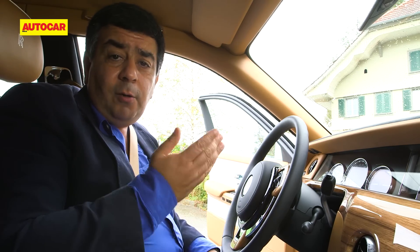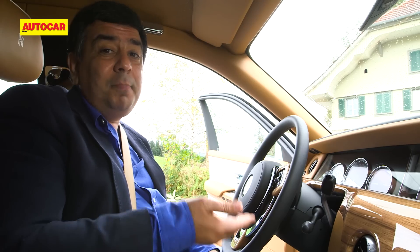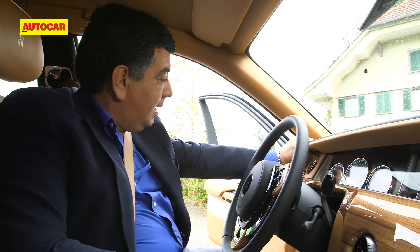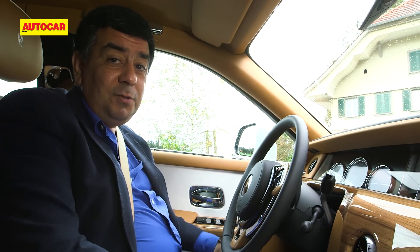The earlier Phantom had auto door closing on the rear doors, but in the new one it pampers the driver as well, and this door automatically closes too. I could get used to this.